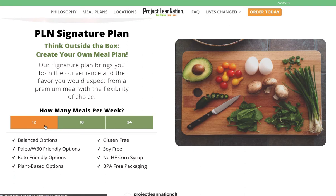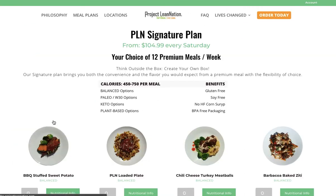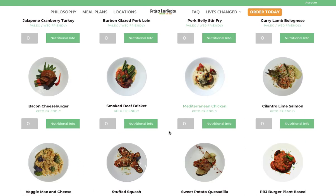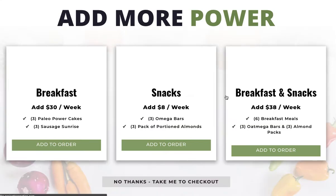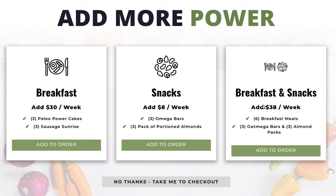Go down here, hit 12, 18, or 24, and you would go through and make your selections. This is my favorite meal so I want all 12 — so I get started.